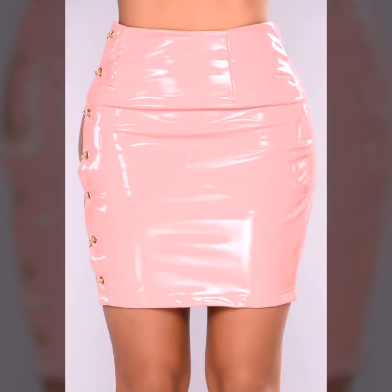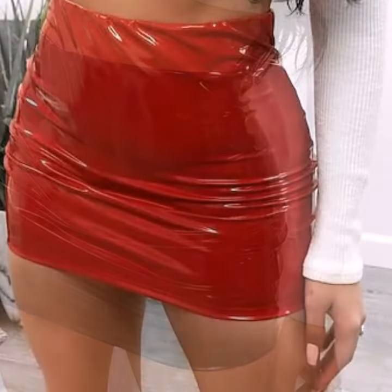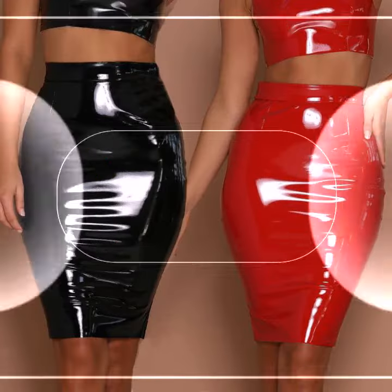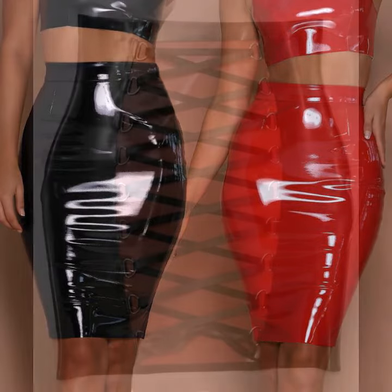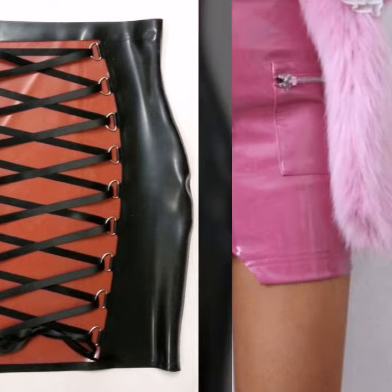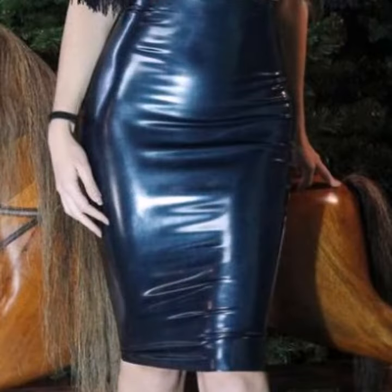Mini, midi, and long skirt designs — different designs, different ideas — for those ladies who love to wear such types of skirt designs. Friends, this is very beautiful and trendy, so I suggest you must watch my video till the end for more designs and more ideas.